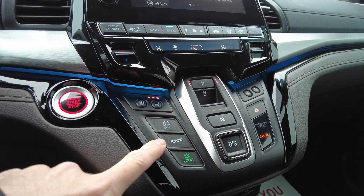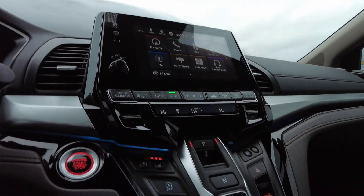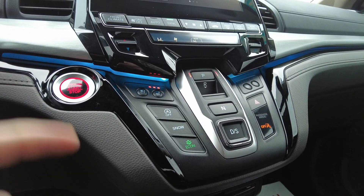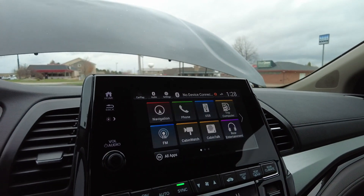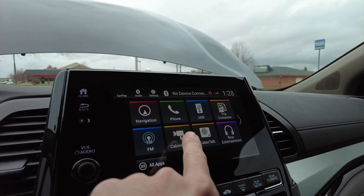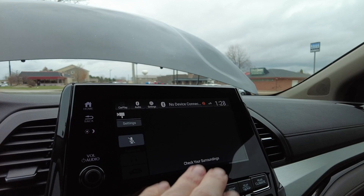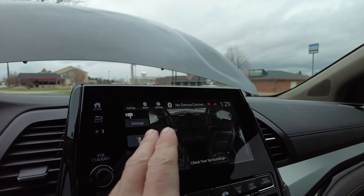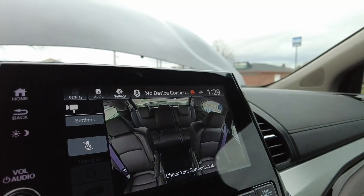There's a snow mode you're going to want — as you may have noticed during the walk-around, we're getting a little bit of flurries, first of the year falling down. The nice big display screen does the backup camera when you put it in reverse, but I also want to show you this cabin camera — it does a view of the back so if you've got a child in an infant seat or something, you can actually keep a close eye on them.